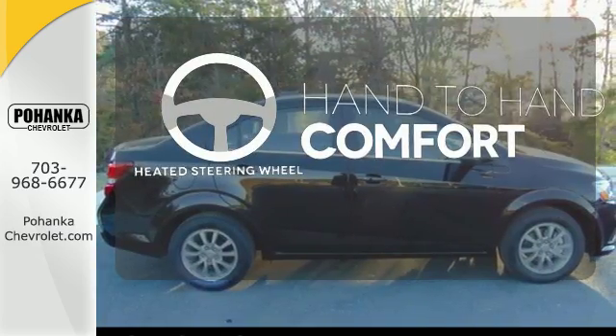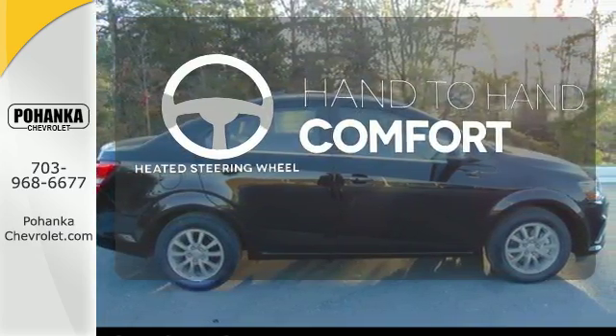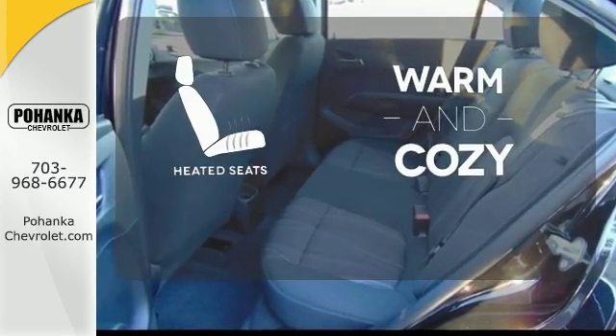The heated steering wheel gives you another layer of comfort on those cold days. Wrap yourself in the comfort of heated seats.